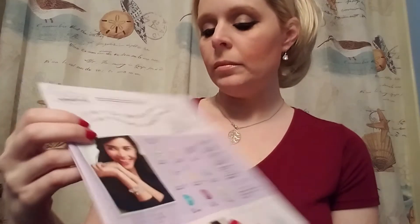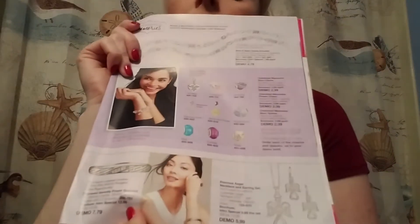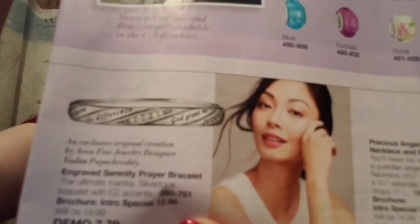We have some more Cherished Memories charms, and if you need the starter bracelet, that will be in the brochure as well. And then we have Nana and Mom tennis bracelets — they look really real. They'd be a great gift for Mother's Day, birthdays, Grandparents Day. And there's a really pretty serenity prayer bracelet down here — it's going to be $12.99 intro special, then $19.99. So you'll want to grab that.